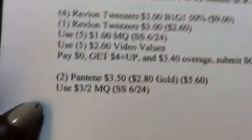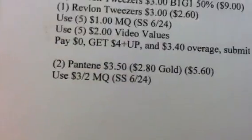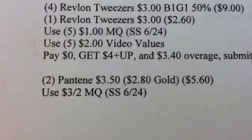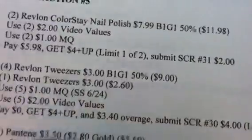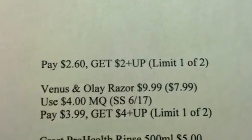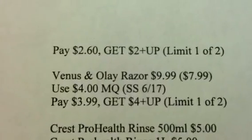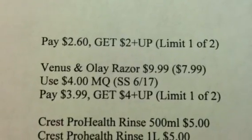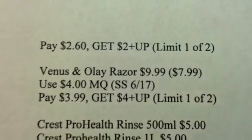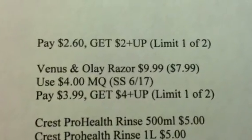Also in this transaction, I'm getting 2 of the Pantene at $3.50 each, $2.80 on the gold. Use a $3 off 2 manufacturer coupon, pay $2, and get back a $2 plus-up — limit 1 of 2. I'm also getting the Venus and Olay Razor at $9.99, $7.99 gold. Use the $4 manufacturer coupon, pay $3.99, and get back a $4 plus-up — limit 1 of 2.